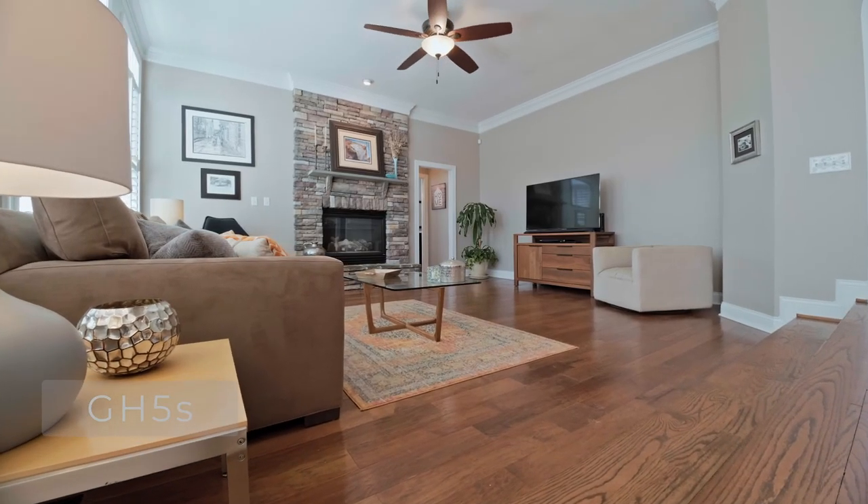Where the A7IV definitely outshines the GH5S is in highlight recovery and dynamic range. If you have a big living room with huge windows letting in a ton of natural light, the A7IV is going to outperform the GH5S in sharpness, color rendition, and dynamic range. You can really notice those two and a half stops of difference in situations like this. So here the GH5S falls off and the A7IV really excels.